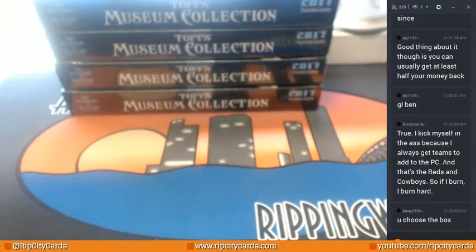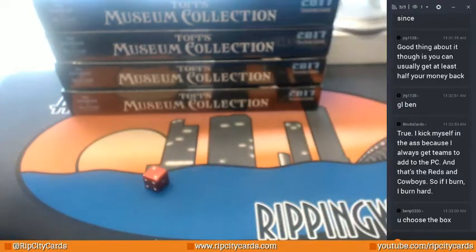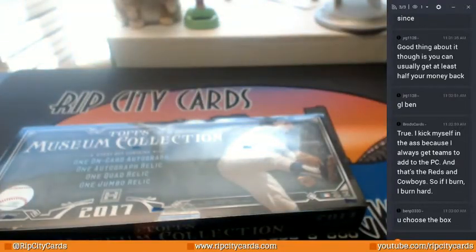Alright so I got four boxes, my dude says to pick one — that's too much pressure, so I'm gonna roll some die. Oddly enough, that was the box I wanted to pick, so there's how things work out, right.